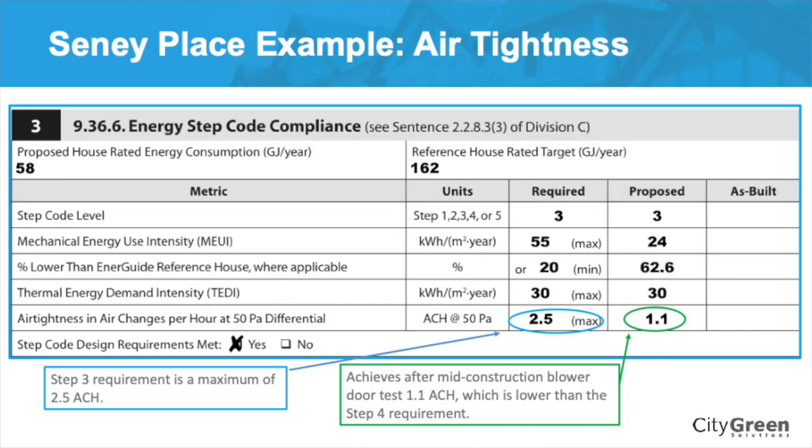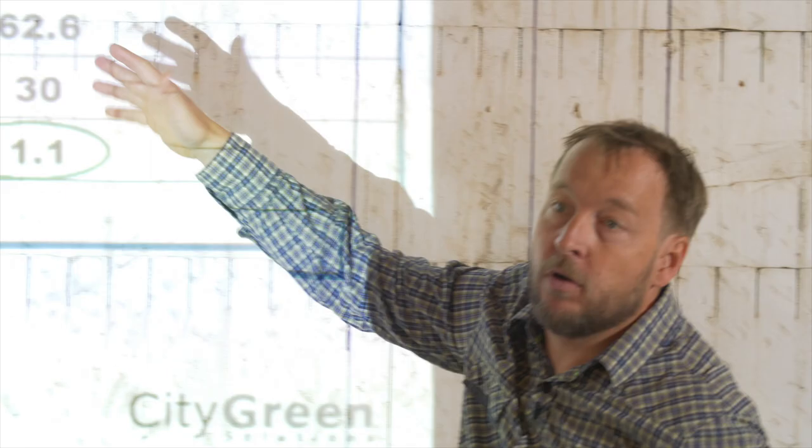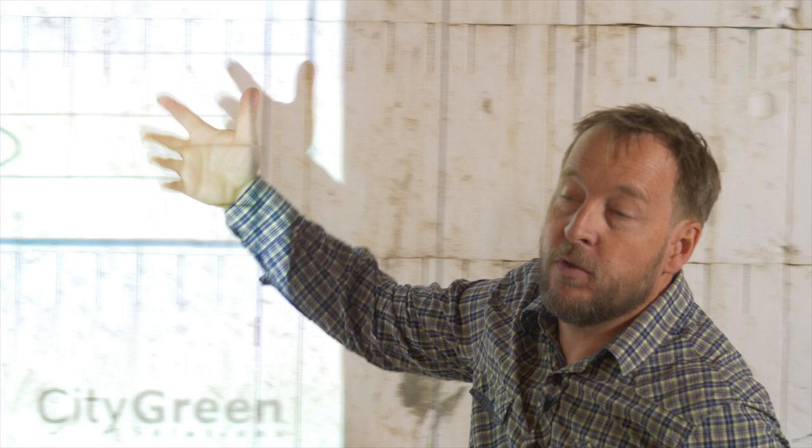What we see here on the chart is what really makes all the difference on the compliance report. This says your step code level you need to meet. This one wasn't required, but it's step code three. Initially the story of this home was going to be step four. When PTL — peak thermal load — was removed on the last change of the code, this home became a step three home.